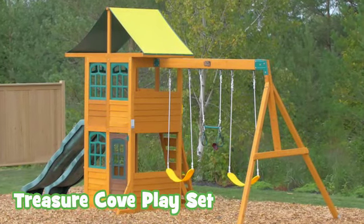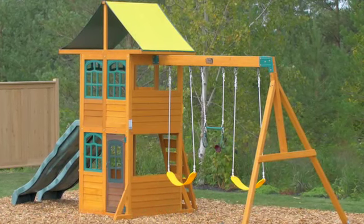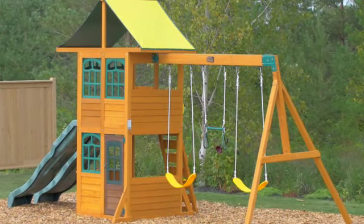With so much to do, there's no doubt that the Treasure Cove Playset by Big Backyard will be the focus of all our outdoor adventures. Don't just listen to us — see what our customers are saying.